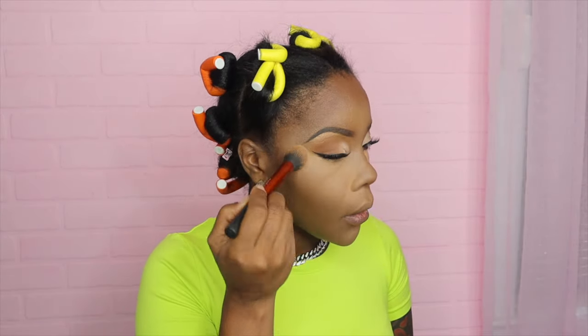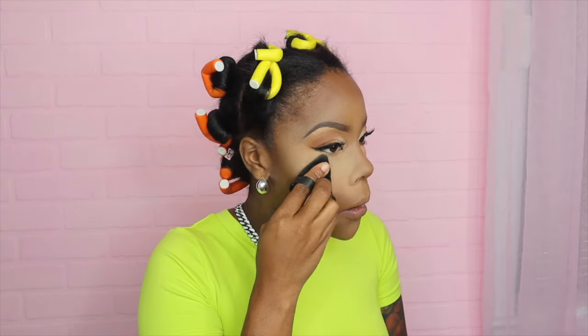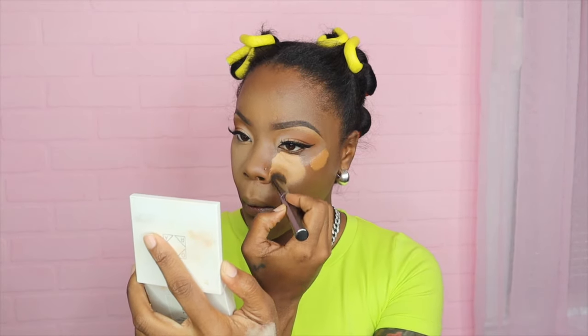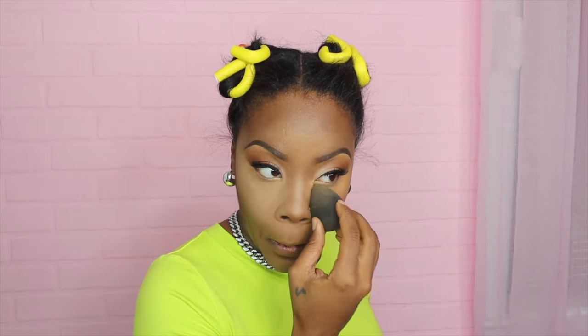I even went in with a makeup sponge to help blend — it helped a little bit. Now I'm setting my highlight using this pressed powder by Essence. I love it because it helps with the creases I usually get underneath my eye. I like to use a pressed powder first and then a loose powder. What I'm using here is by Laura Mercier in translucent. I like to do one eye at a time — apply my cream highlight first, then go right into setting it with the powders.